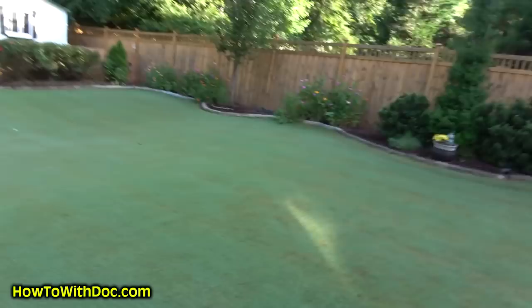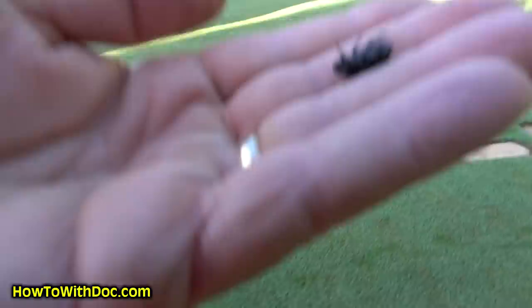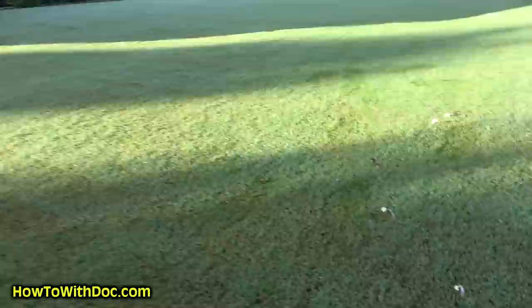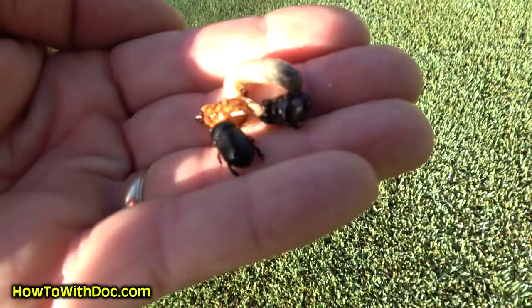I hadn't planned on this being a bug video today. So first of all, let me show you the results. This morning I came out and I'm finding these black beetles — these are what produce those white grubs. I found a black beetle, then a Japanese beetle. And then — look at that — a grub. I don't see a huge amount of issues. I don't see a bunch of sod worms or armyworms, but I just came out here so there's no telling.